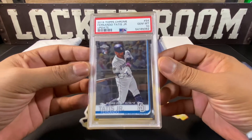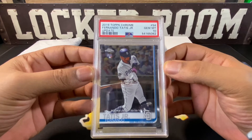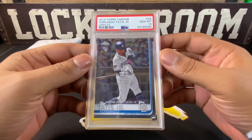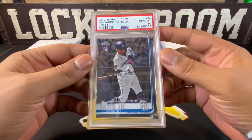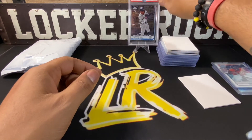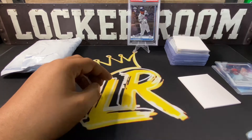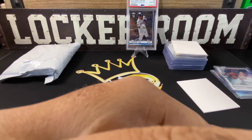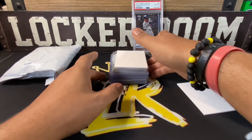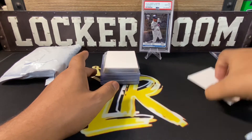The card that was actually the main part of the trade was a 2019 Topps Chrome Fernando Tatis Jr. Update, PSA 10. Definitely a card I'm happy to have in my PC — already a great player, so it's definitely a win. This is actually my second graded card in my collection. I appreciate it — it's a nice card to have. Thank you very much, Kuchka.